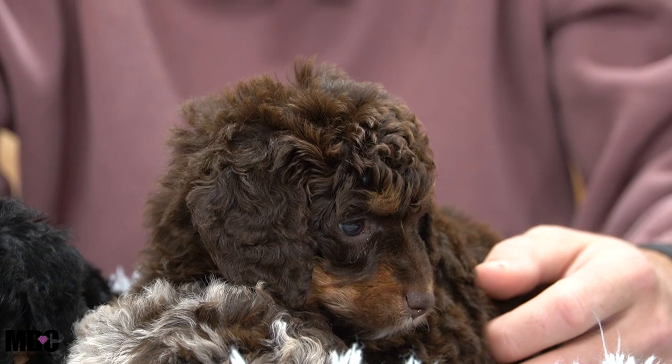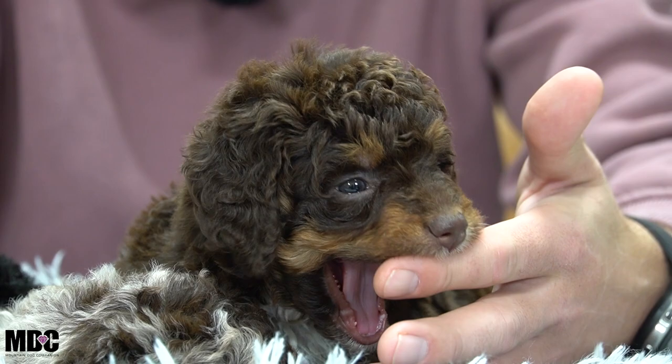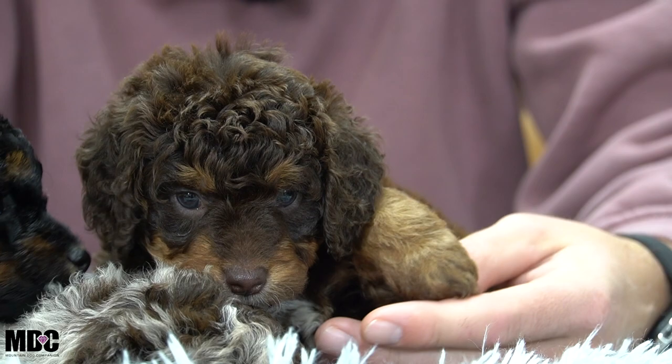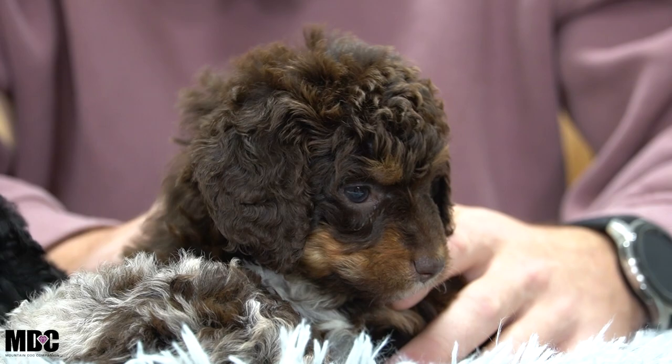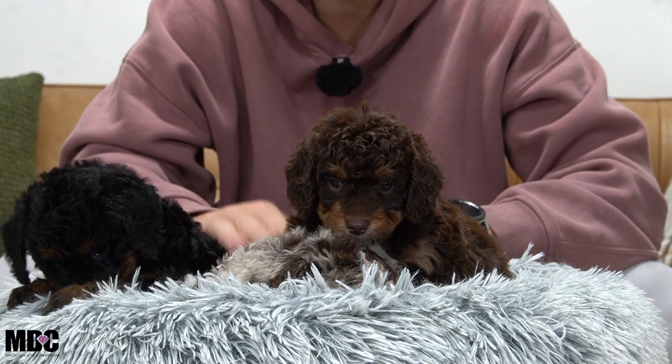Starting things off is Mocha. She's a chocolate tricolor female. She does have more of a curlier coat and has stunning tan points coming through — very bright, maybe a little bit on the lighter side compared to Lake Hawk, which we'll see later in the video. Absolutely phenomenal girl. She's very middle of the road if you're comparing these three.